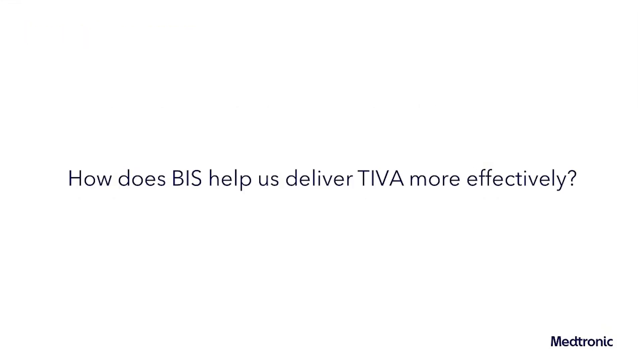For this segment of the series, a discussion on anesthesia and the brain, we will find out how BIS can help the anesthesia team deliver TIVA more effectively. To help answer this question is Dr. T.J. Gan, Professor of Anesthesiology and Distinguished Endowed Chair at Stony Brook University.